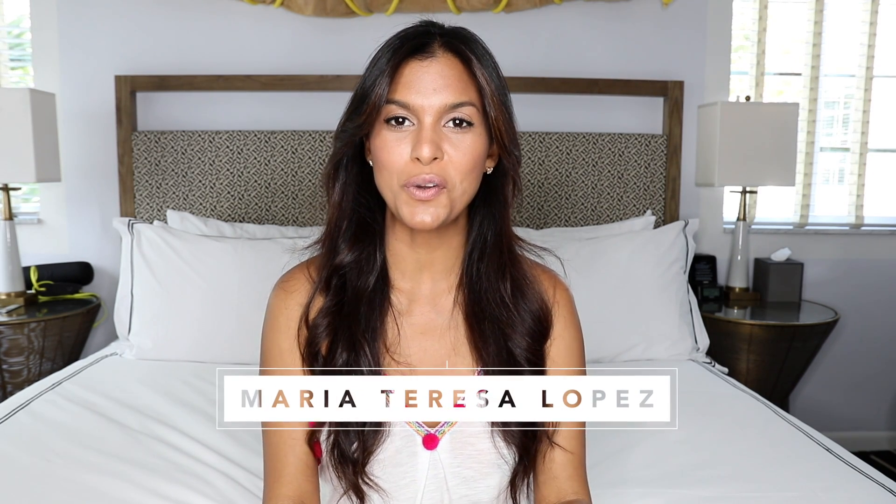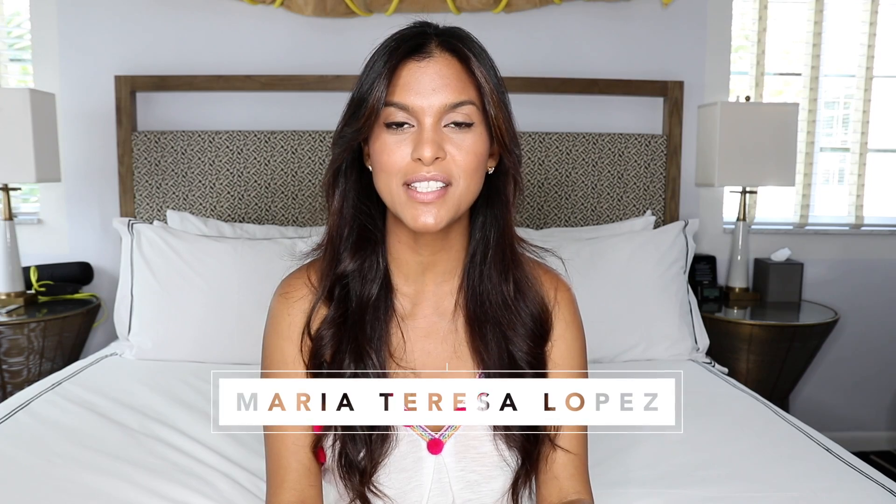Hello everyone, welcome back to my channel. For those of you that don't know me, my name is Maria Teresa Lopez, and today we are going to do an unboxing — a Gucci unboxing and reveal of a new piece that I just got, that I have been hunting down for a while. My channel is all about designer clothing, handbags, and shoes — hauls and reveals.